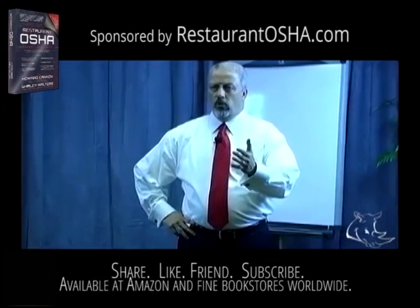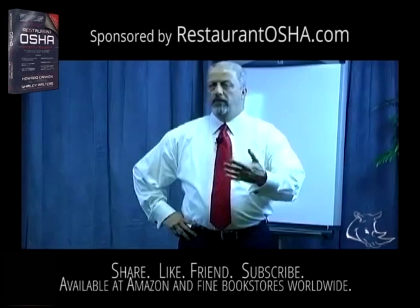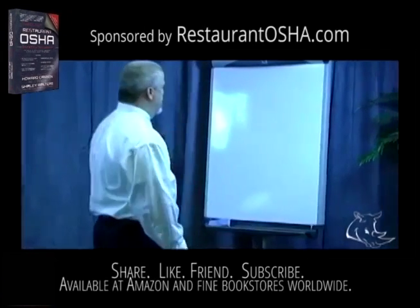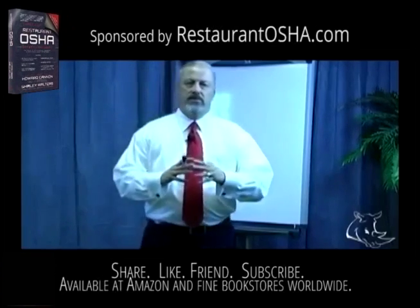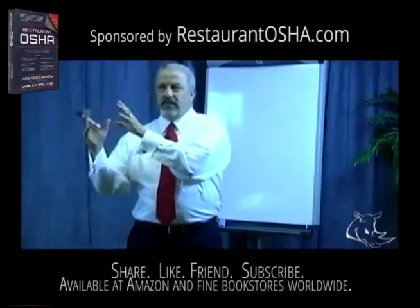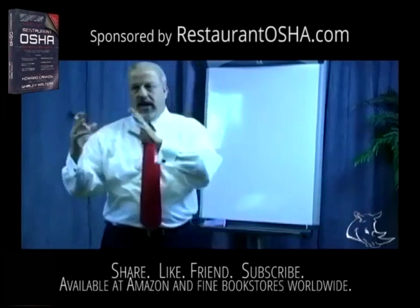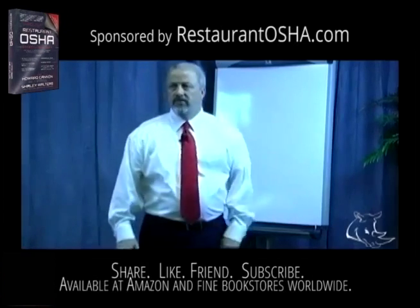That comes back to an earlier question about my concept and my intellectual property and how I can protect it. The reality is there's the debate of what a trade secret is. Trade secrets are where you control an idea you've created and it's a secret to your business that nobody else has. You're not going to give them that in the elevator pitch.